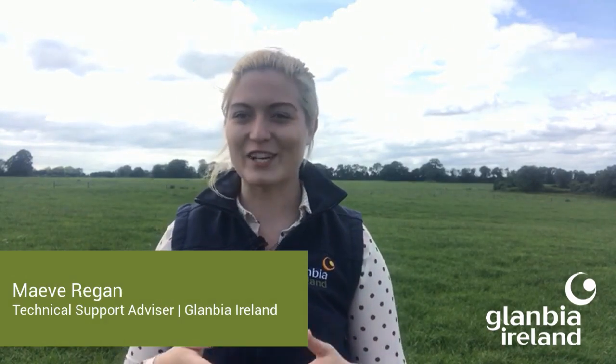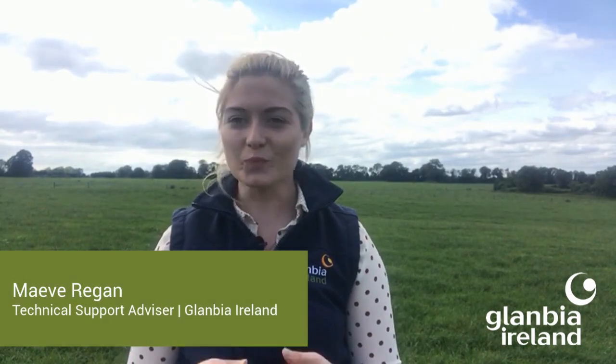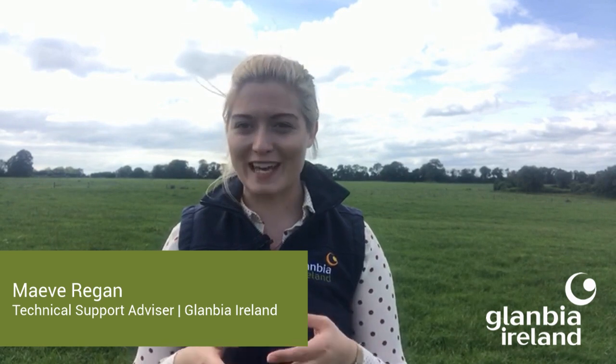On this week's Glanbia Ireland dairy focus vodcast, we'll hear part five in the lameness series with our own vet Yara Summers, and then we'll also talk about current grassland management tips and advice, and looking forward to winter 2020.